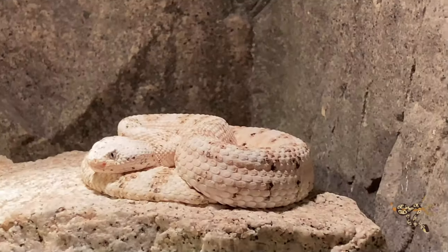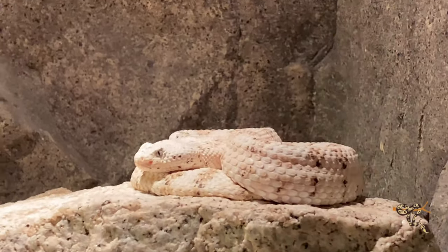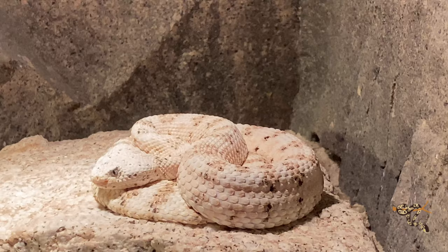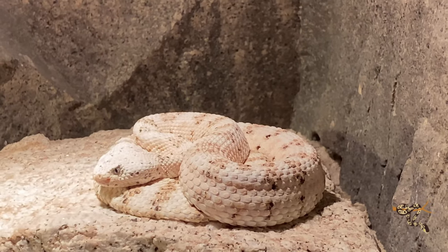They have about a hundred — over a hundred species of different animals in general, and they have 45 venomous.